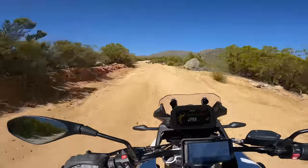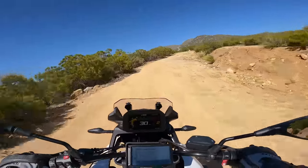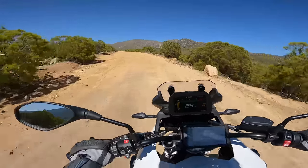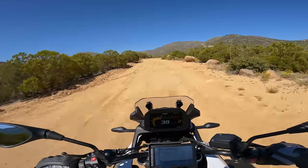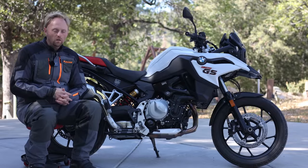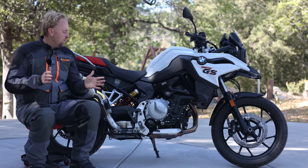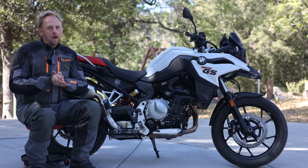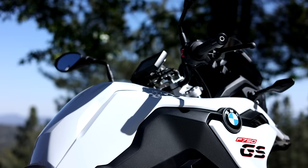With that, it's time to head back and talk about the pros and cons, the competition, and final thoughts. At around $13,000 with the premium package — which is how this bike is typically equipped — it definitely faces some pretty stiff competition from other manufacturers.